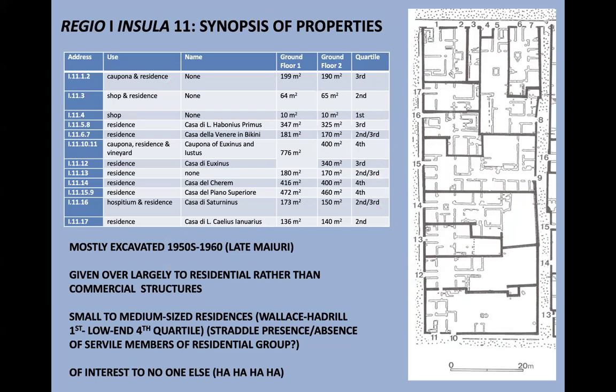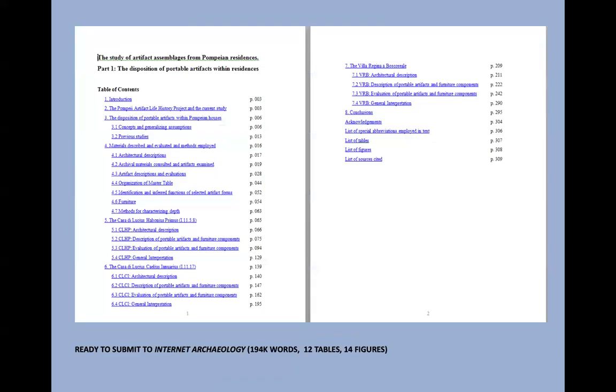There are about eight different residential structures here, with a little bit of economic activity on the south side along the main street of Pompeii. This was chosen because it was largely residential — residences not at the large end — excavated all at once, if not particularly well. I chose it because it was in theory not of interest to anyone else, so there wouldn't be turf battles. But in fact, it's wound up that there are all these other groups that have gotten their fingers into the Insula 11 pie, a bit to my chagrin.